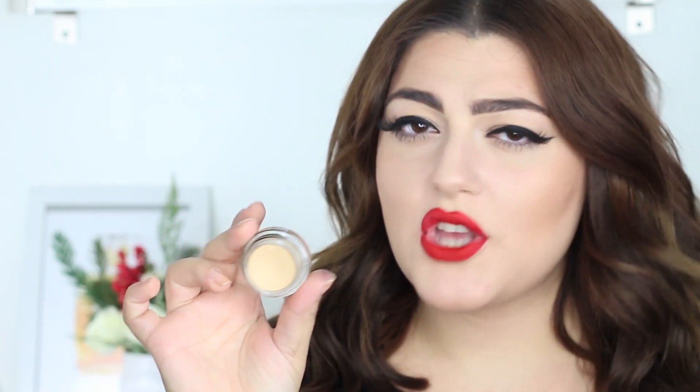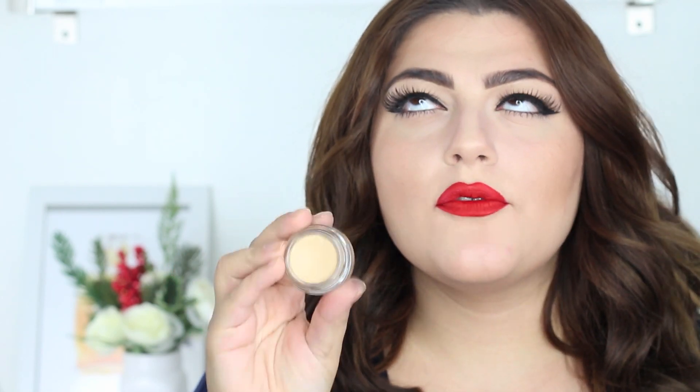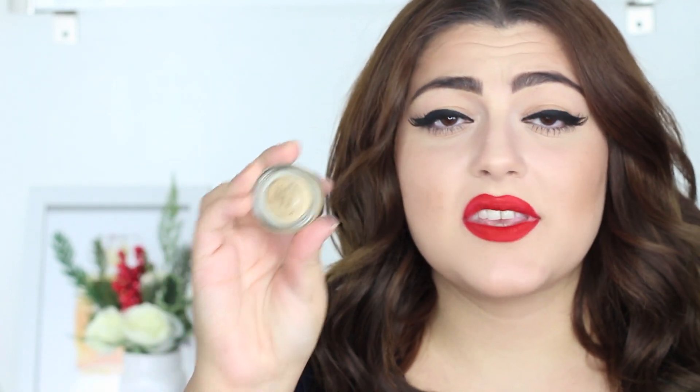Next up is this eye primer from MAC — it's a Paint Pot, and essentially you could use it as a cream shadow, but I use it as a base. This is in the color Soft Ochre. It is the perfect base for eyeshadow — it does not crease, it will not budge. No other primer has worked for me except this. It's absolutely amazing and it creates a nice blank canvas, especially if you have veiny eyelids like I do.